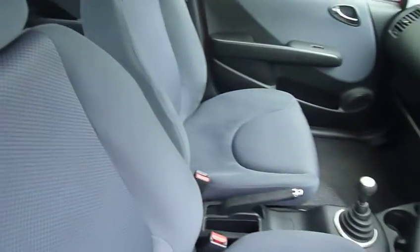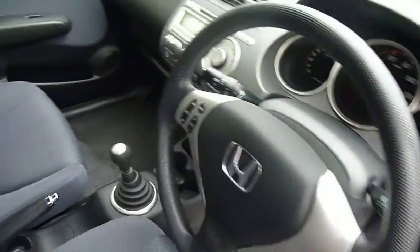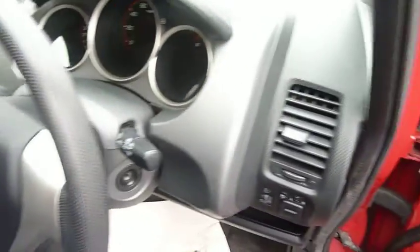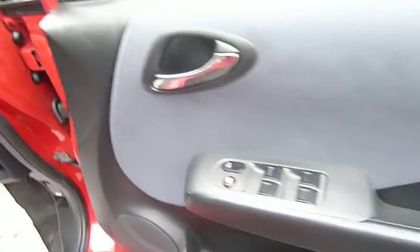On the inside you can see it's a nice clean car, really good condition. You've got air conditioning, CD radio with controls on the steering wheel, heated wing mirrors that fold in, and all electric windows, all accessible from the driver's door.